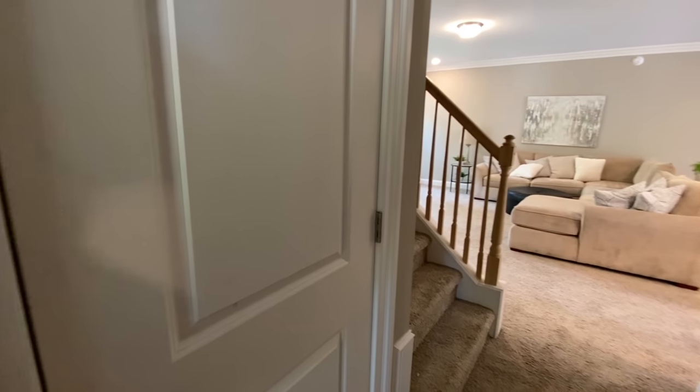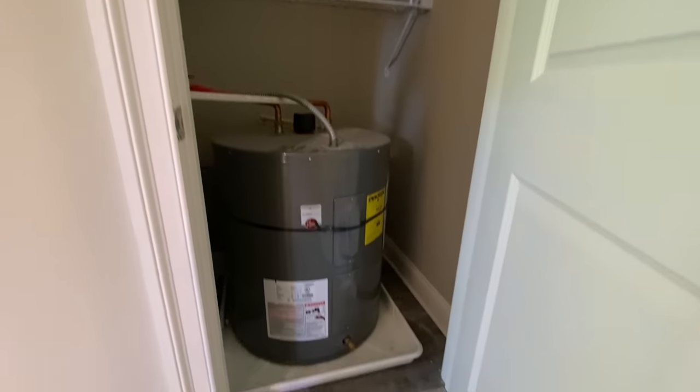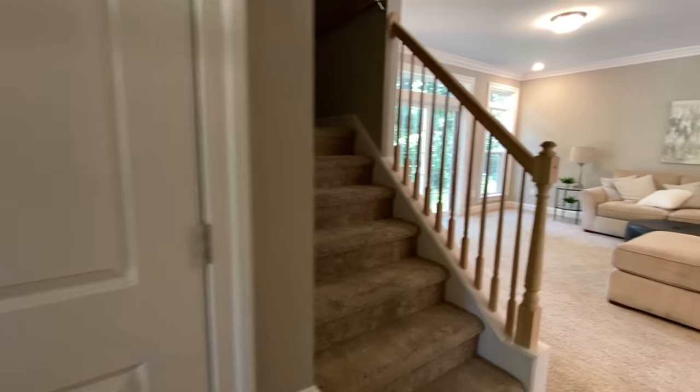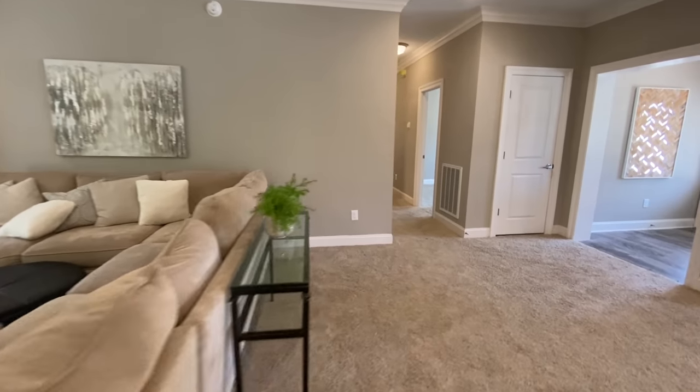Coming back into the hallway, you have your water heater and a little shelf that's right below your stairwell. And then we will go check out some bedrooms.